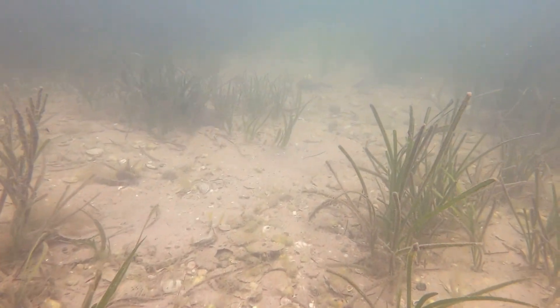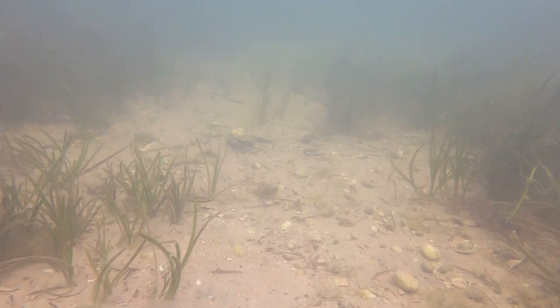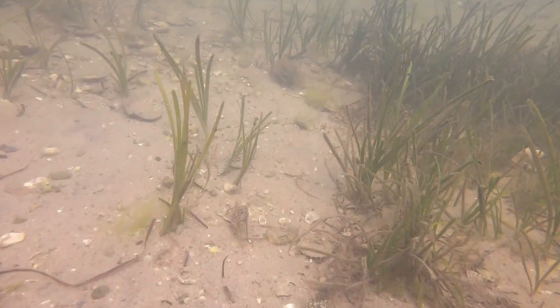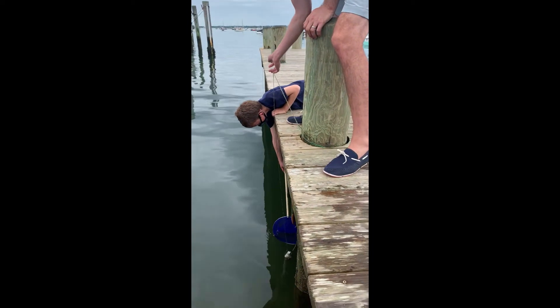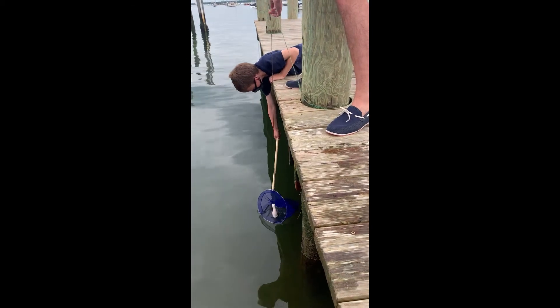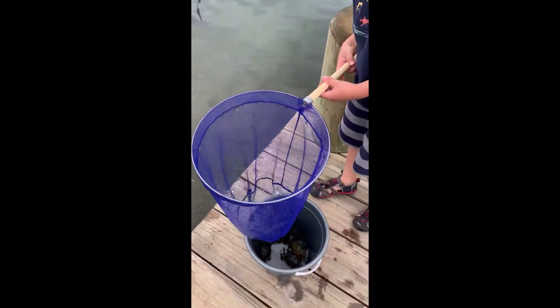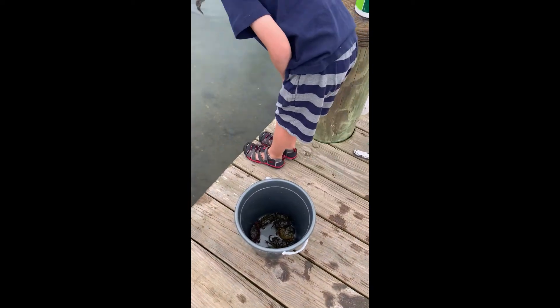Now you can start the green crab survey. Make a note of your start time, and then try to look for crabs for at least 30 minutes. You don't have to follow a particular pattern when you're looking for crabs — just collect as many as you can. Once you're done collecting, make a note of your end time and count your crabs.